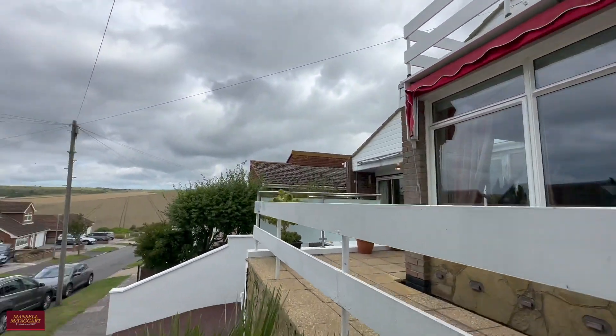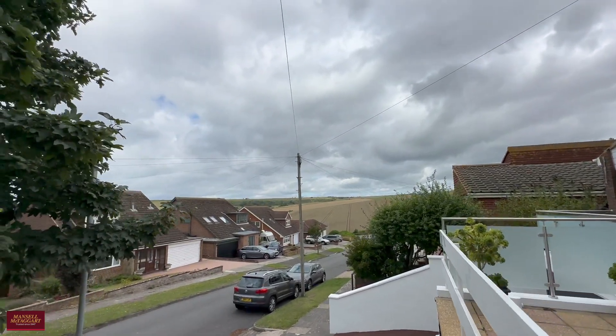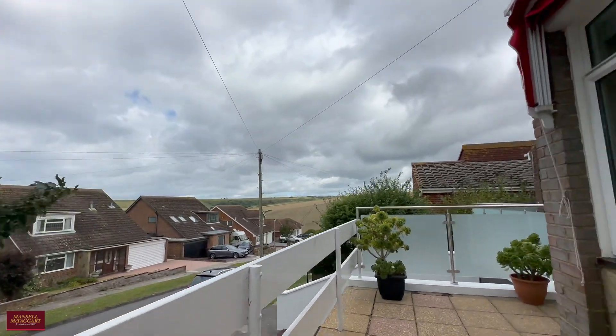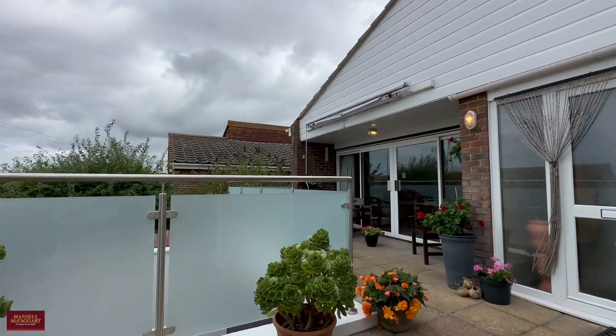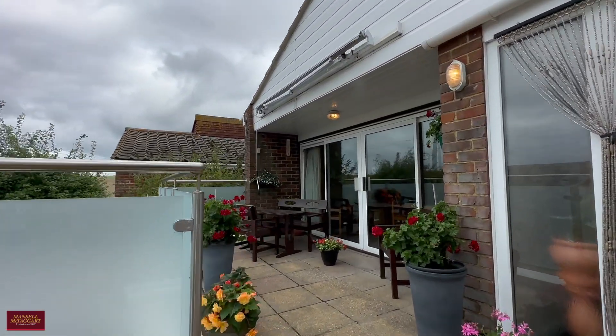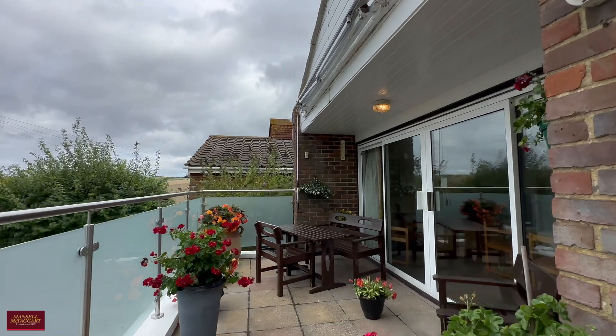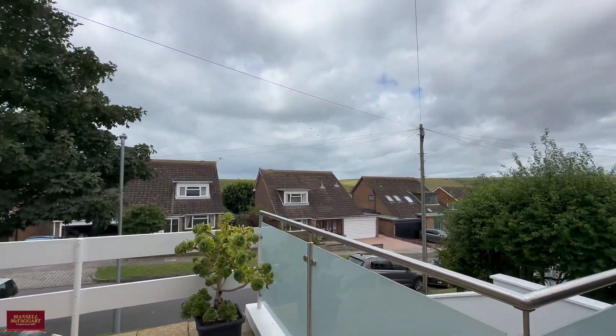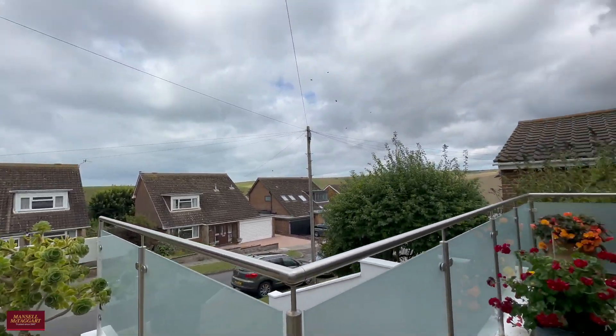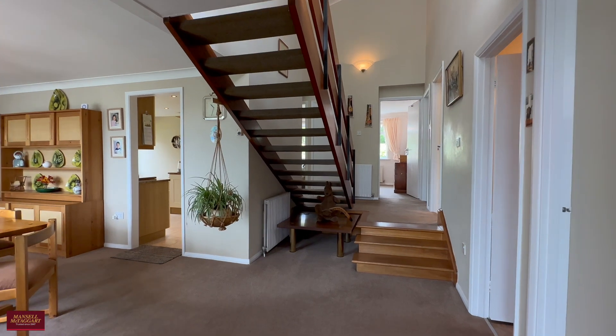Just a couple of steps up and we're already getting a little glimpse of some of the finest views in the area, and they do get better and better as we'll show you later on. There's a lovely frosted glass balustrade flanking this front terrace area, which gets lots of sunlight throughout the day. Slightly overcast today but you can imagine it on a sunny summer's afternoon.